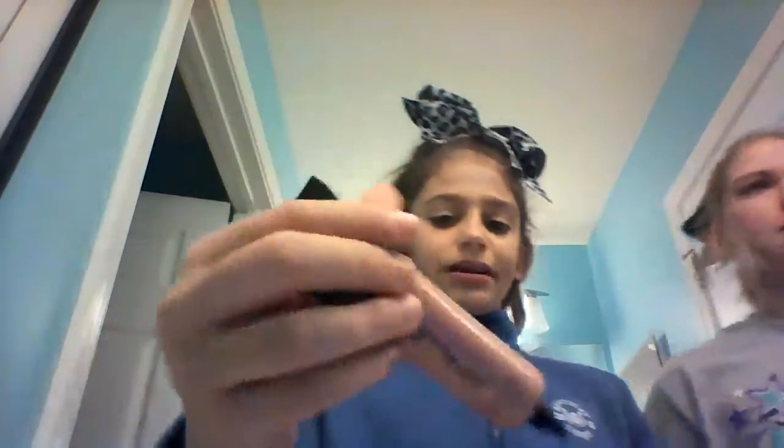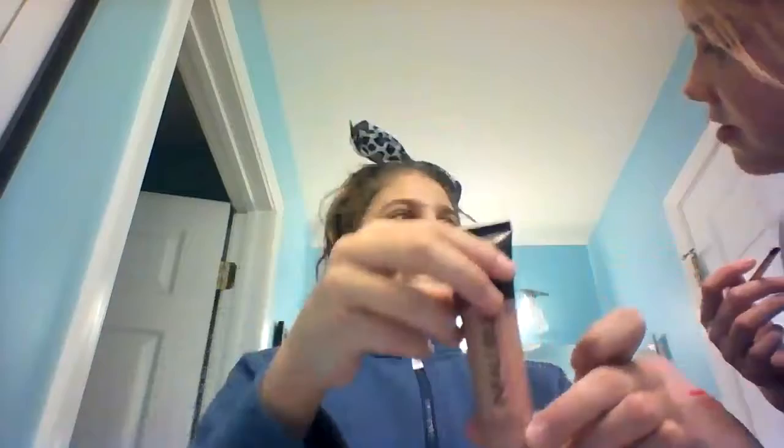So this one is the L'Oreal Infallible. It really doesn't look like you have any foundation on, to be honest. But you can see it's accentuating wrinkles too. It's not good. I would not recommend this if you are oily to combination skin, because this is really accentuating my pores and making my face look even more oily.